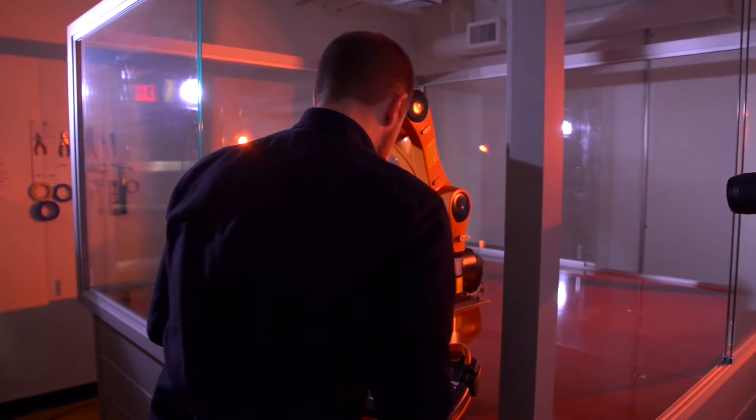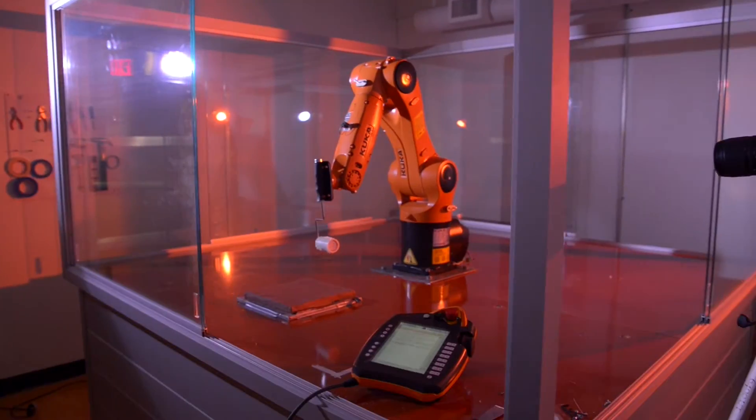Previous to coming to Kent State, I was in Europe for four years. I did a project where I collaborated with 3D printing with ceramics, which got me interested in ceramics and digital fabrication. So that's why I wanted to collaborate when I got here with the ceramics department once again.